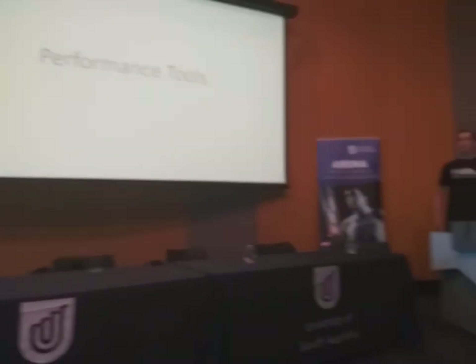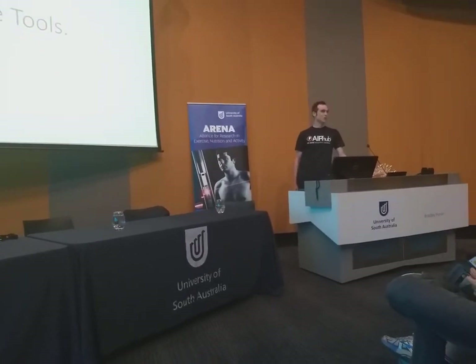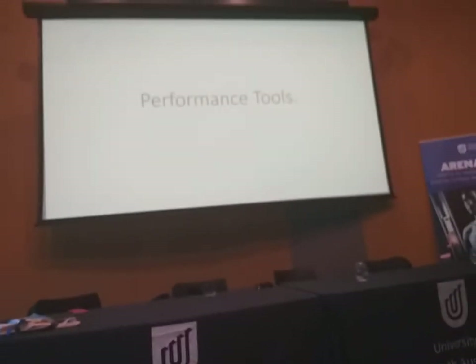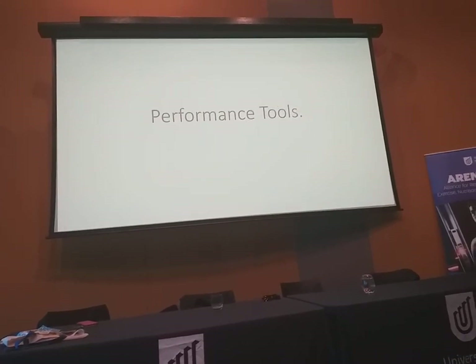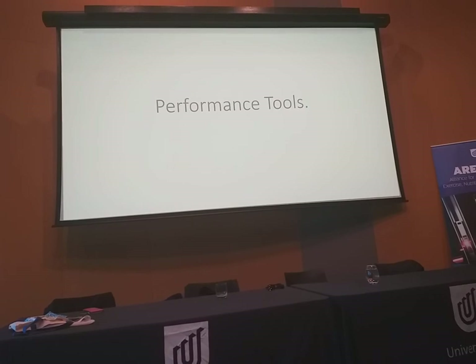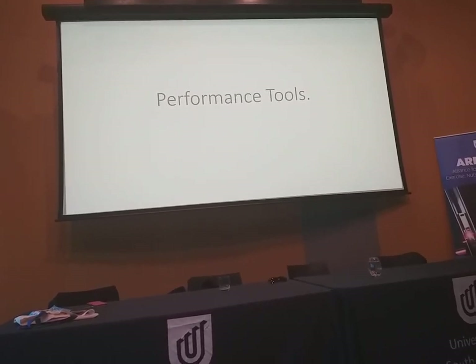Thanks everyone for coming. I've seen some really great presentations here tonight and I'm sure we're all learning a fair bit. What I'm going to talk about today are the performance tools that I use daily, and that a lot of people in the sport use as well. A lot of people may have already seen this stuff, but if it's new to you, ask some questions afterwards.